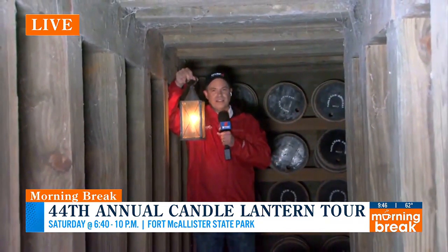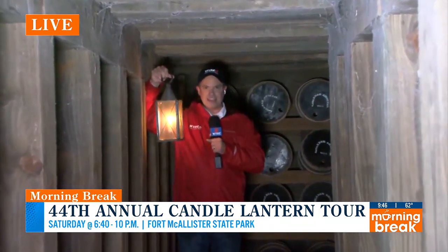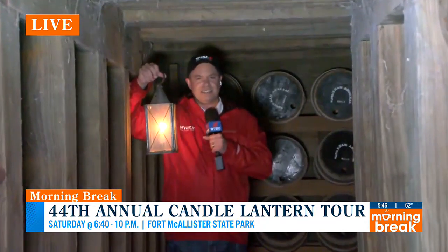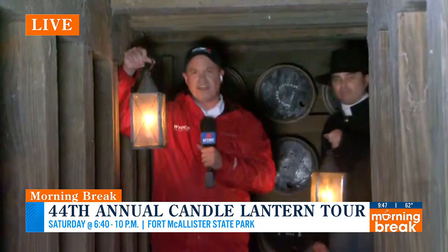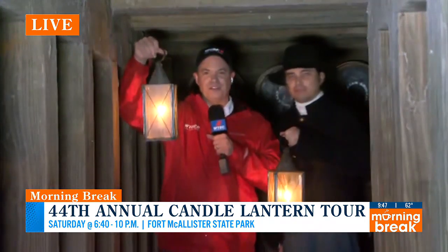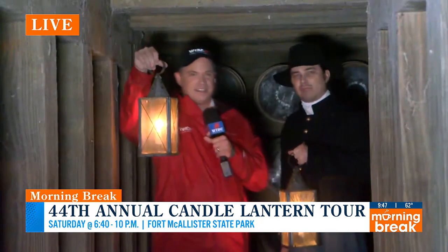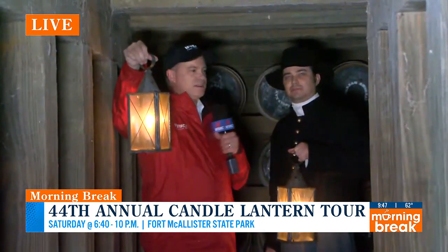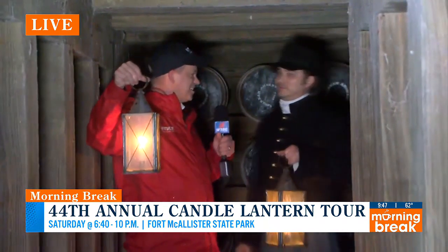We are talking about the lantern tours happening this weekend, where you can take a step back in time. Let's pretend it's 1864 and Sherman's troops have just captured Fort McAllister. I'm joined by interpretive ranger Jason Baker, who is portraying a member of Sherman's garrison and part of the troops that have come here. What is it like here at Fort McAllister in the 1860s?